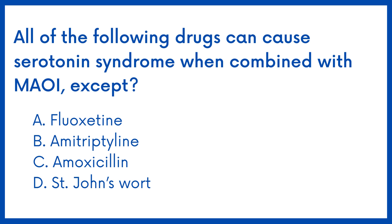Option A: fluoxetine. Option B: amitriptyline. Option C: amoxicillin. Option D: St. John's wort.